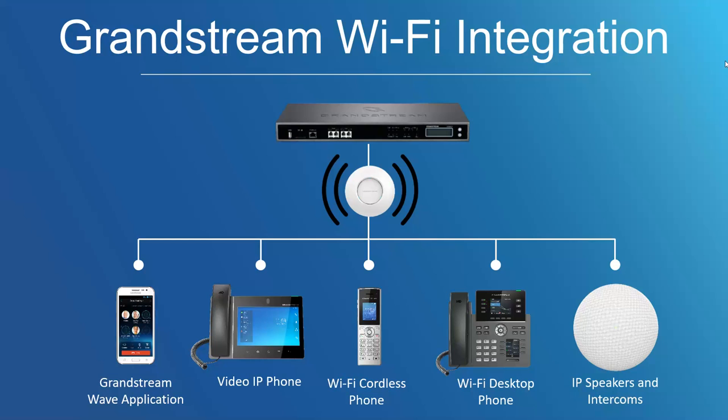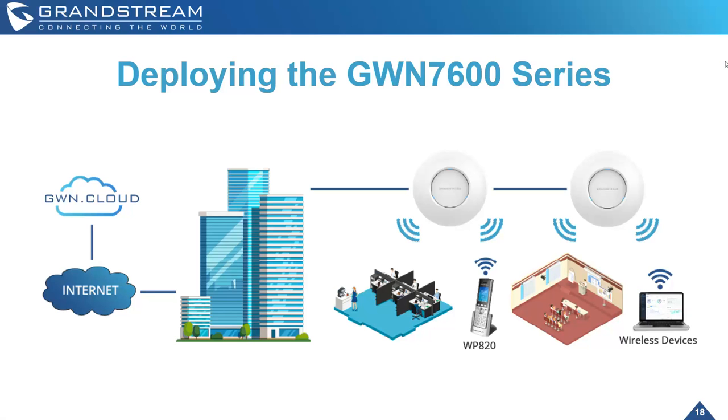Grandstream Wi-Fi integration is something we like to talk about a lot. We have a lot of voice-over-Wi-Fi options — the Grandstream Wave application, video phones, Wi-Fi cordless phones, Wi-Fi desktop phones, and IP speakers and intercoms. Wi-Fi voice is definitely taking off in the industry, minimizing Ethernet cabling, streamlining deployments, and helping with open-office scenarios. Our portfolio syncs well with our GWN Wi-Fi access points.